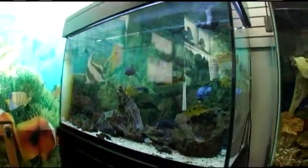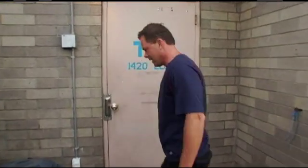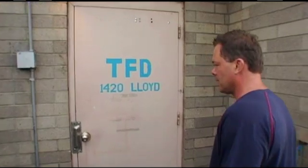Most of the fish we buy for our aquariums comes from hundreds if not thousands of miles away, and they make several stops during their journey. One such stop is Tropical Fish Distributors in Ohio. We've been invited over, let's go take a look.